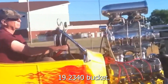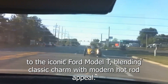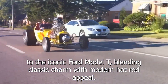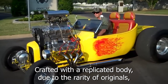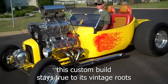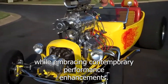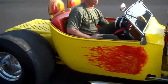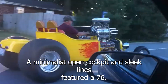The 1923 Ford T-Bucket is a stunning homage to the iconic Ford Model T, blending classic charm with modern hot rod appeal. Crafted with a replicated body due to the rarity of originals, this custom build stays true to its vintage roots while embracing contemporary performance enhancements. Its hallmark is a powerful engine designed to produce a burbling growl, complemented by gleaming chrome details, a minimalist open cockpit, and sleek lines.